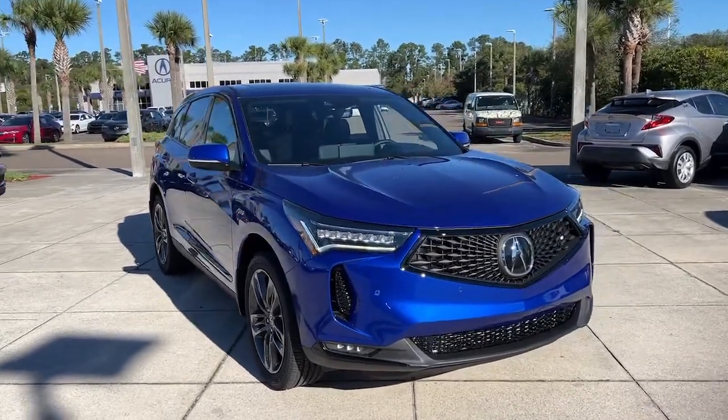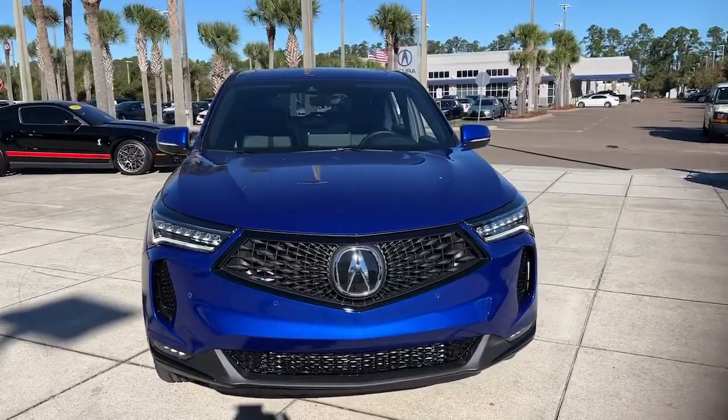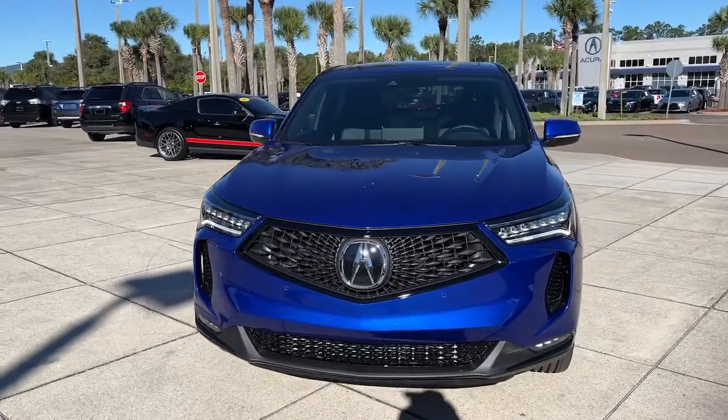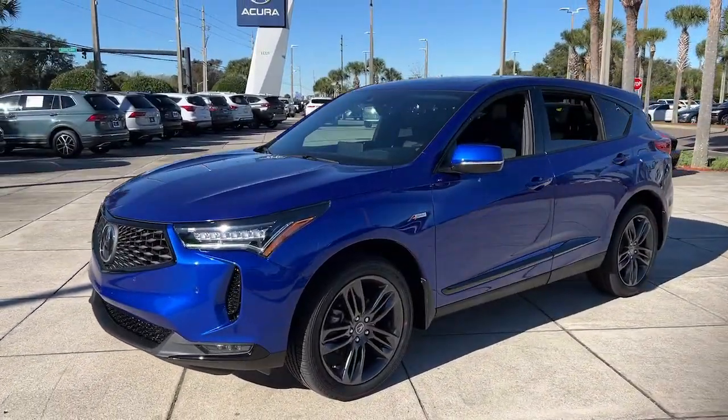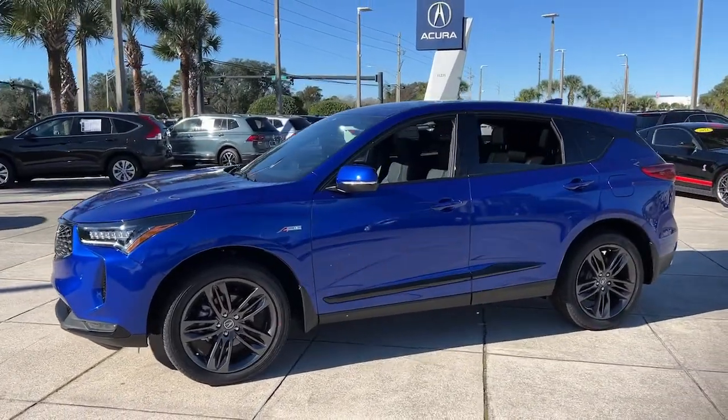Look no further than the 2022 Acura RDX. Who says you can't have it all? The RDX delivers performance, luxury, handling, and comfort, all in a crossover SUV.